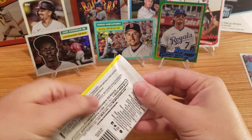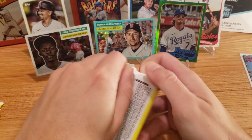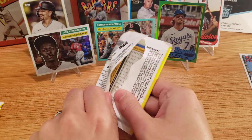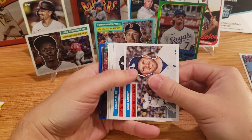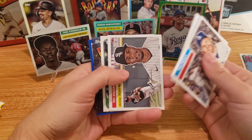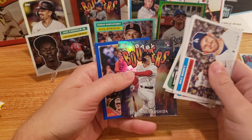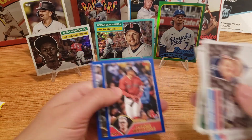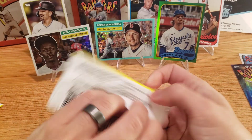Got those cards already — Salvador Perez and Kyle Schwarber. Still got our auto to get. A Baby Boomer coming up. Daniel Lowe, George Kirby, and that's going to be a Yoshida rookie card — really nice.